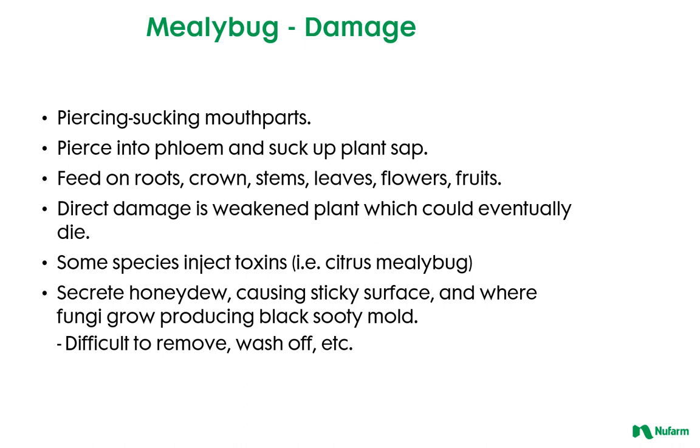Mealybugs have piercing, sucking mouthparts and cause plant damage in several different ways. They can feed on the roots, crowns, stem, leaves, flowers, and fruits of the plant, removing energy from the plant and eventually weakening it. Some species, like the citrus mealybug, inject toxins as they feed, causing additional damage. Of course, mealybugs secrete honeydew that is conducive for fungus growth and the creation of sooty mold, and it is very difficult to remove sooty mold.